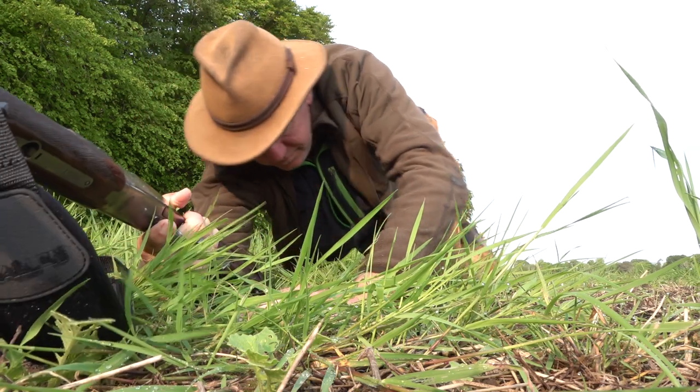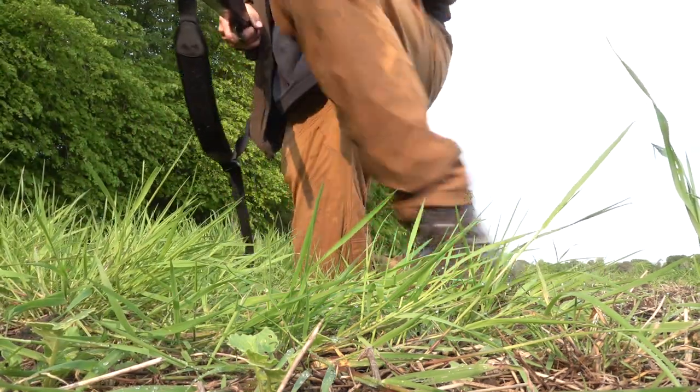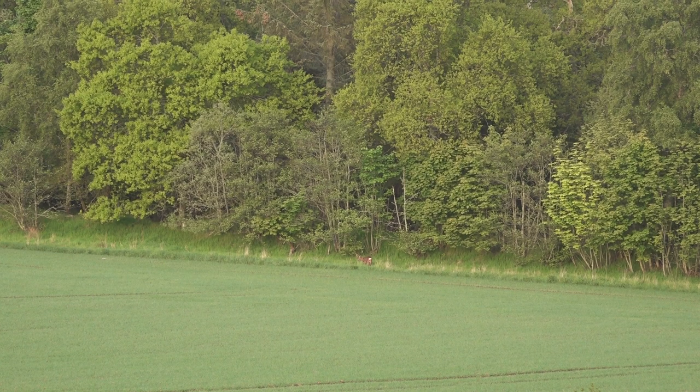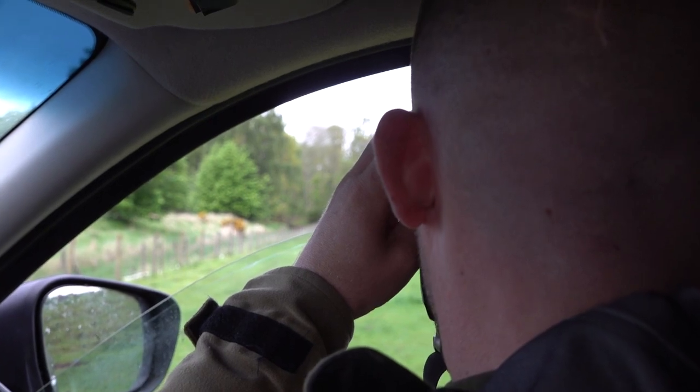You may have seen my combination rifle in action — I showed it off for the first time a few weeks ago. It's a gun that needs confidence and a calm, careful approach to choosing the right safety catch setting. One poor flick of a thumb and you could be sending an ounce of lead shot at a deer instead of a bullet.